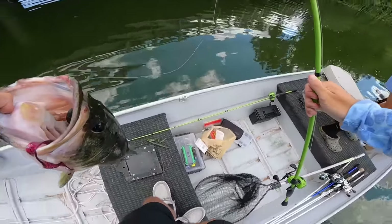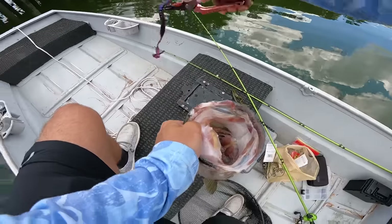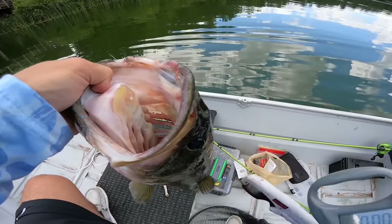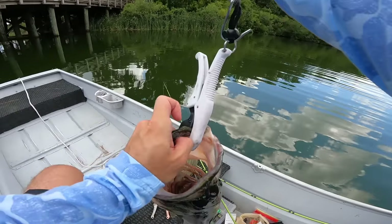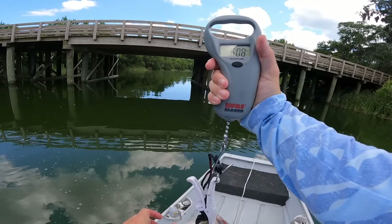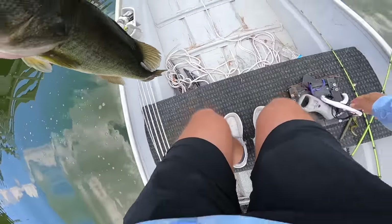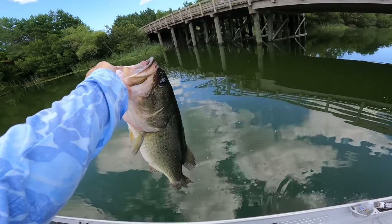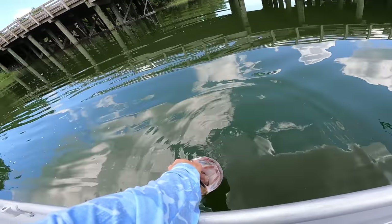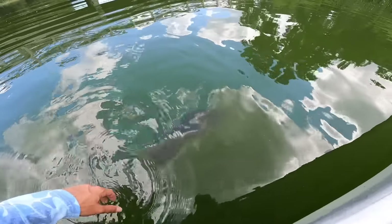First fish is a dang 6-pounder! Aiden called it - he said 'I think we're gonna get some on this bridge.' What a little tank! All zeroed out, let's see what we got. Barely can clamp onto his big old mouth. 6.08 - that's a mega! We start off the video on a six-pounder, you gotta love it. Let's get this baby back in the water.